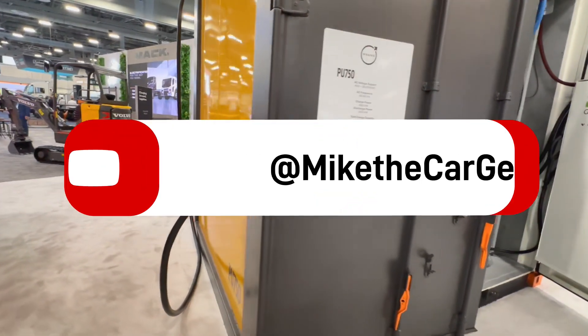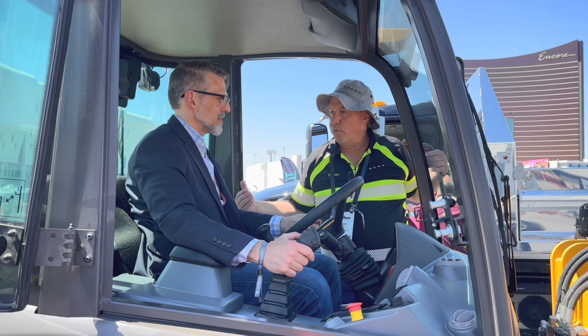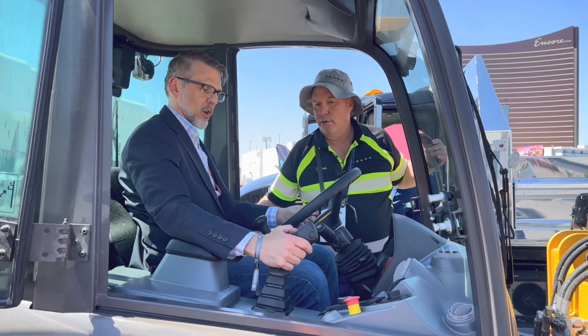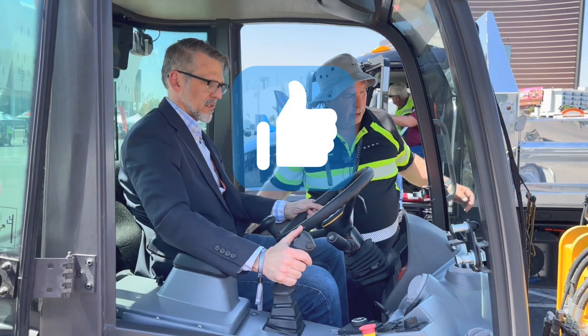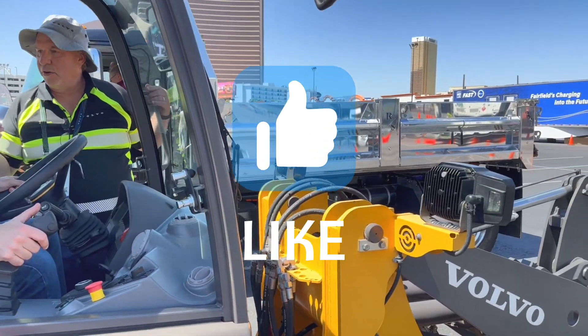I'm going to keep this video short and save that information for my next video, so give this one a like and consider subscribing. Thanks to Darren and Volvo Construction Equipment for letting me relive my childhood dreams, and thank you for watching.